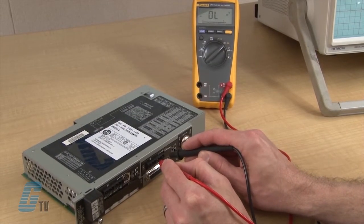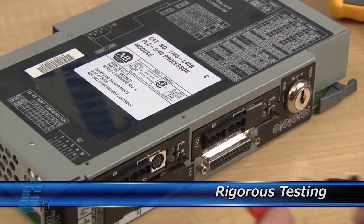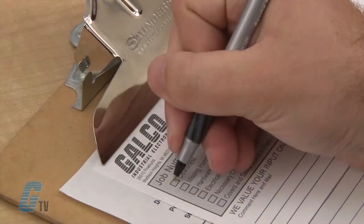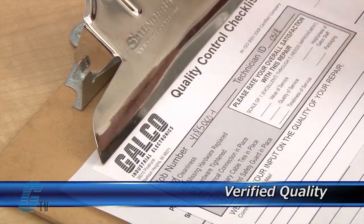Completed standard repairs are tested and verified in a simulator to assure long-term performance after reinstallation. Every repair must pass 3 levels of quality control before it is sent back to you.